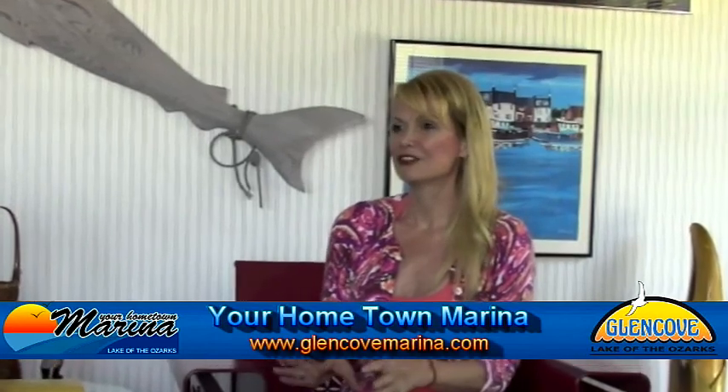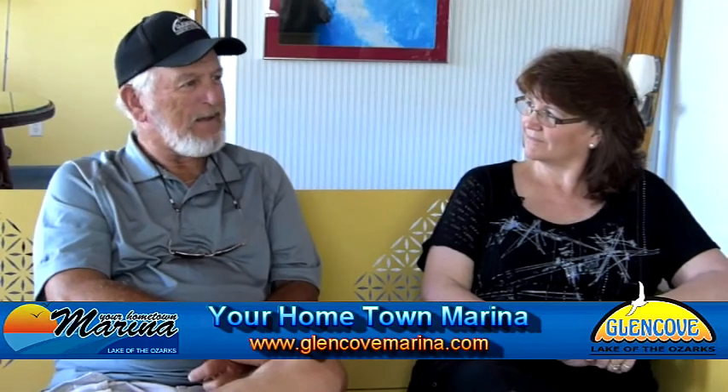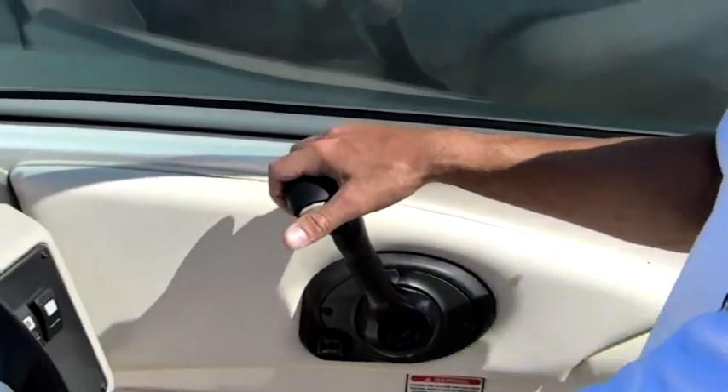Single engine versus twin engine when you come in to dock — a single engine boat is a little more challenging to get turned the right direction, go in reverse, spin it the other direction, and pull it in forward so the nose comes where you want. The twin engine boat — one of the best analogies I've heard is it's like driving a shopping cart. To turn it to the left, you pull your left hand back and push your right hand forward. You do the same thing with the motors on a twin engine boat — one forward, one reverse — and it will go that direction. Very simple.